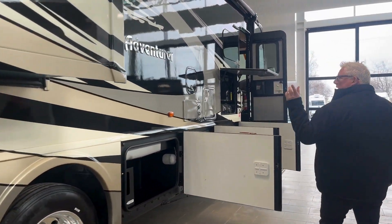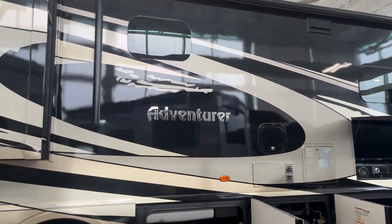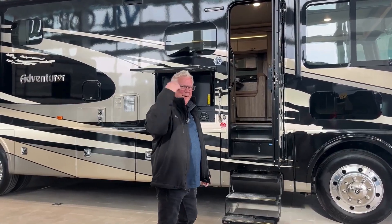This is a beautiful unit. It's got full body paint, an exterior awning, and two slides. This is the 2023 Winnebago Adventurer — let's go on inside.